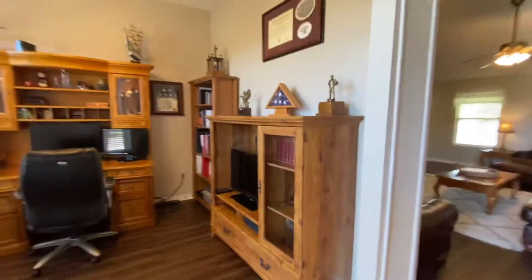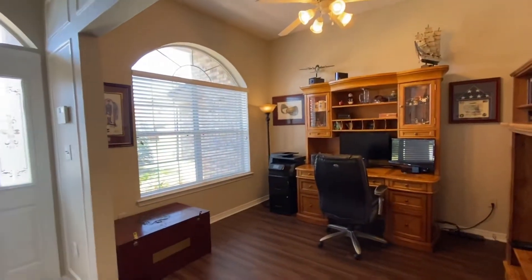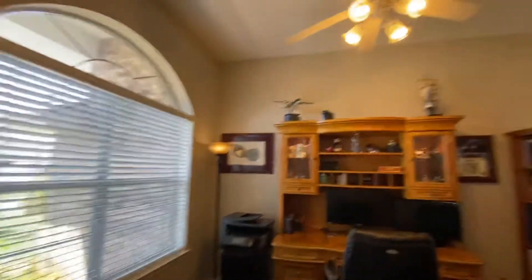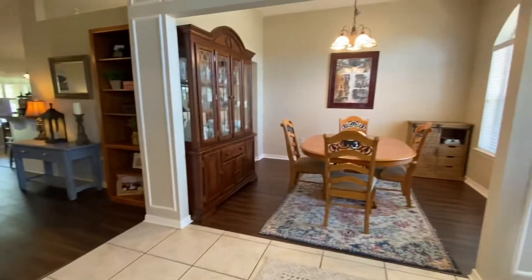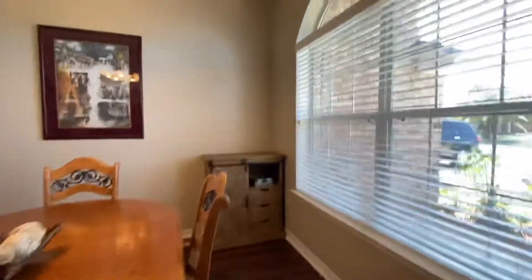As we come in, you have an entryway. You have the den or whatever room — they currently have it as an office. It is vinyl plank flooring. And then right across the way, you have your dining, again with the vinyl plank.